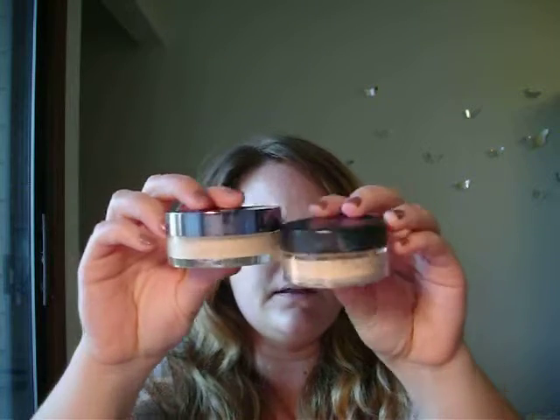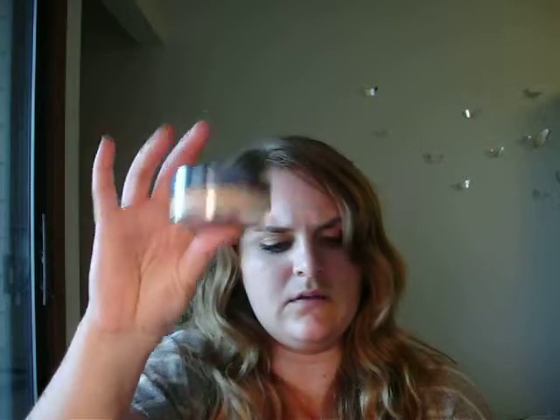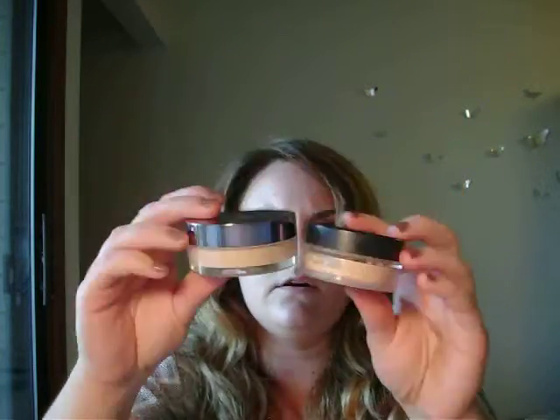For me, powder foundations are what I really like to wear on really hot days. If I use a powder foundation, I use either the Bare Minerals or the Lancome Mineral Foundation, which is actually really nice. I can do less buffing with the Lancome and it's faster to put on than Bare Minerals, and I like the finish of it better — though it is a little bit more expensive. The Bare Minerals is 0.35 ounces and the Lancome is 0.28 ounces.